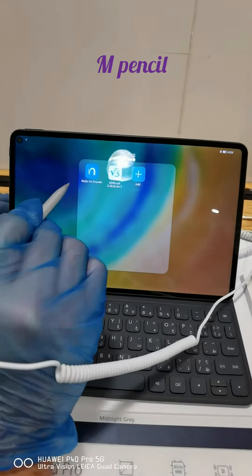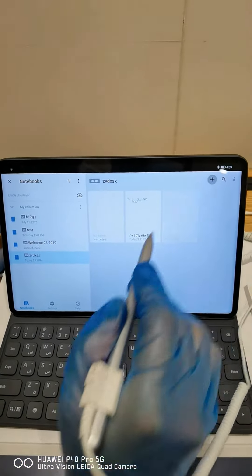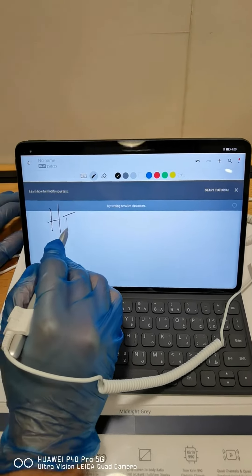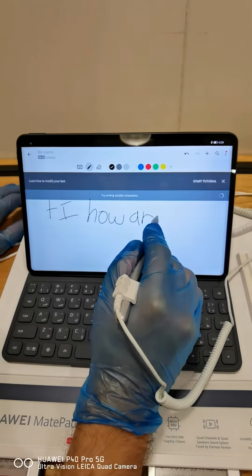With the Huawei M Pencil, you will have a similar experience to writing with a pencil on paper. Now you won't have to worry if you forget carrying your notebook with you to a meeting — all you need is your MatePad Pro.